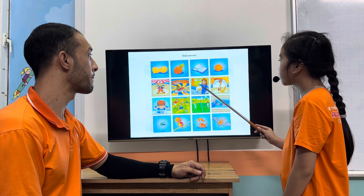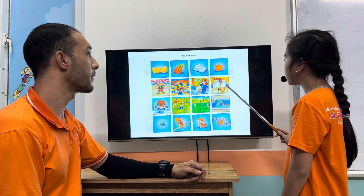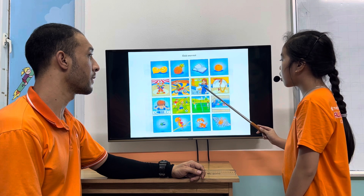Picture three is different because pictures one, two, and four, the people are at the circus. But in picture three, the woman is in the hospital.